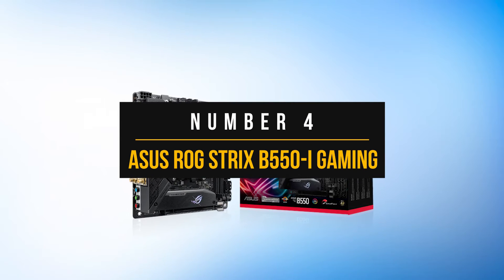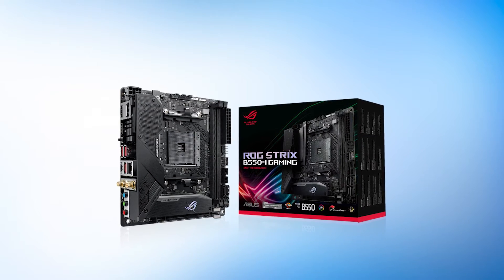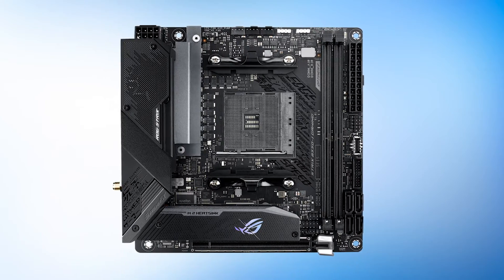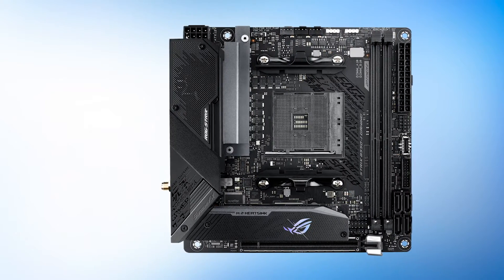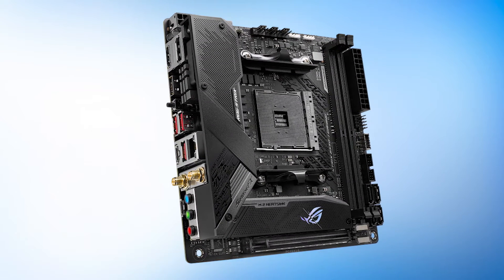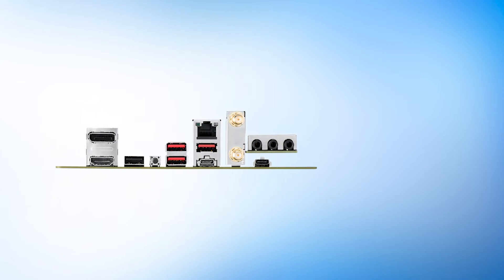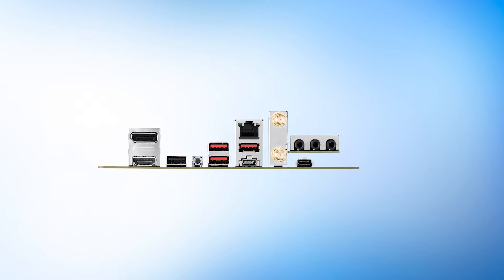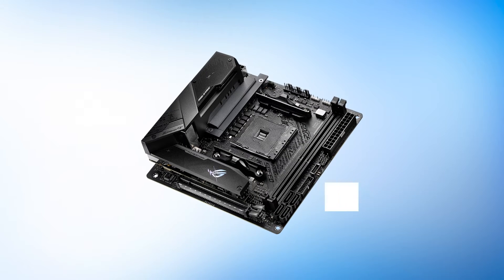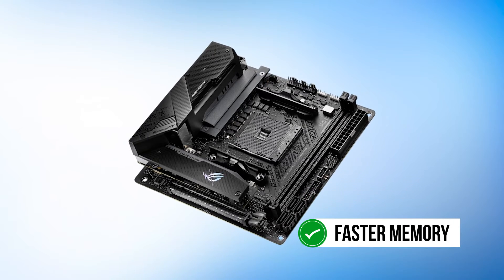Number 4: Asus ROG Strix B550i Gaming. The Ryzen 9 3950X is a very versatile processor — not only does it have more power, but it also isn't hard to cool. This makes it a good choice for small form factor PCs. That's why we're talking about an ITX motherboard here with the Asus ROG Strix B550i Gaming. While this board is a bit expensive for an ITX motherboard, you get access to the iconic Strix design, features, and excellent performance. This board has PCIe Gen 4 and faster memory since it uses a B550 chipset.